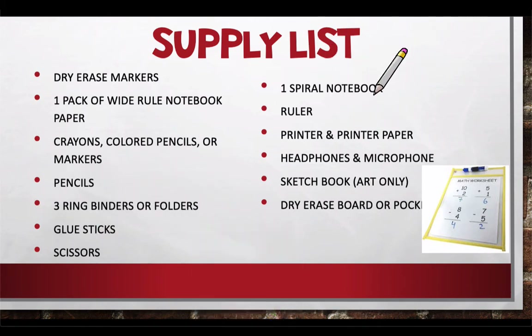You'll also need a glue stick, scissors, a spiral notebook to take some notes, a ruler, a printer, and printer paper. We're going to try to print some stuff out for you and do drop off or pick up things throughout the year, but there will be stuff in between that you might need to print. Headphones and a microphone are a must-have for Zoom sessions so we can hear each other.